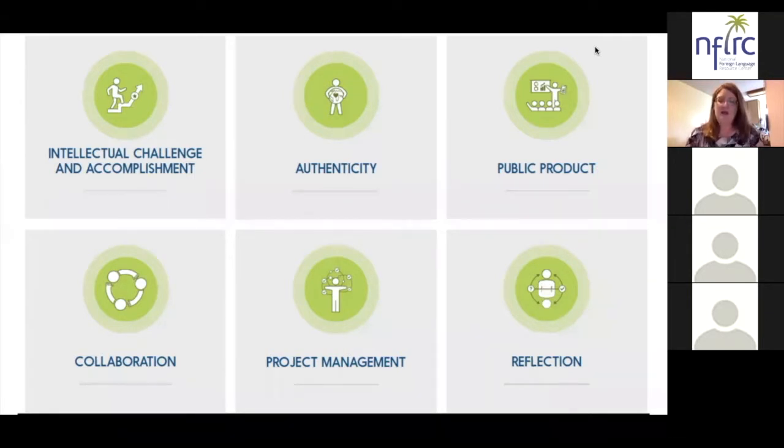Project management ensures that students use a project management process, learning lifelong and career-oriented skills that enable them to proceed effectively from the start of the project to its completion. And lastly, high quality project based language learning ensures that reflection is an integral part of the process — students reflect on their work and on their learning throughout the project.